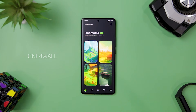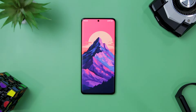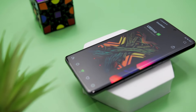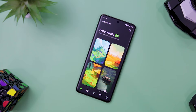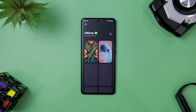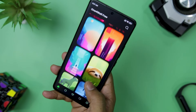Look no further than One4Wall, the revolutionary wallpaper app that will transform your device into a visual masterpiece with a vast collection of stunning AI-generated and hand-edited wallpapers. This app has everything you need to make your home screen and lock screen look as beautiful as possible. With over 300 plus free wallpapers and more than 1000 premium wallpapers, it offers a diverse range of options. The free wallpaper collection is updated weekly while the subscription-based plus collection is updated with a new wallpaper every day. What sets it apart is its use of the latest AI technology and careful hand-editing to ensure every wallpaper fits your device perfectly.